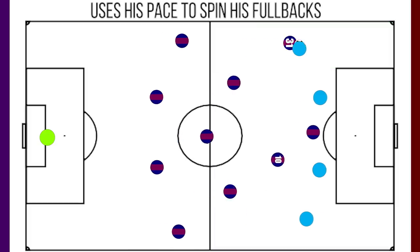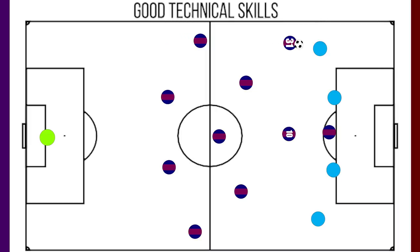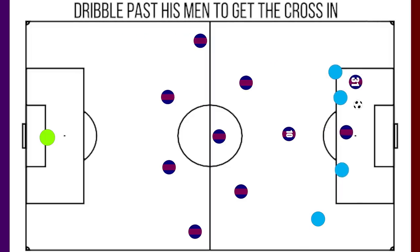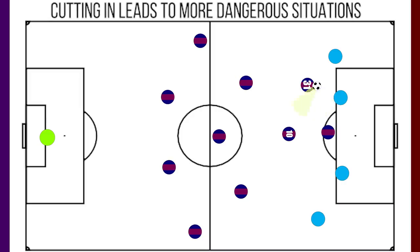However, his biggest strength is when he gets onto the ball high up the pitch on the left. When he receives the ball 1v1, he lets his technical skills show. He is happy dribbling past the defender onto his left foot, where he can look to cut it back to the onrushing forwards. However, when he chooses to cut in, he opens up a variety of options. Fati has often combined well with Messi and the other forwards, and time and again we've seen him play a short pass centrally and make the run into the box to receive the return ball and get a shot off.